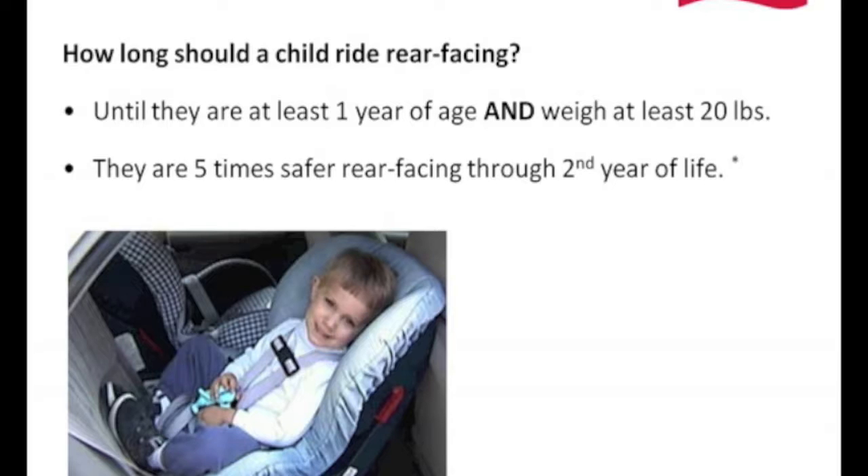Not all parents choose to use an infant carrier. Most convertibles start at five pounds, so in all reality, for various reasons, you could simply start with a convertible rear facing.